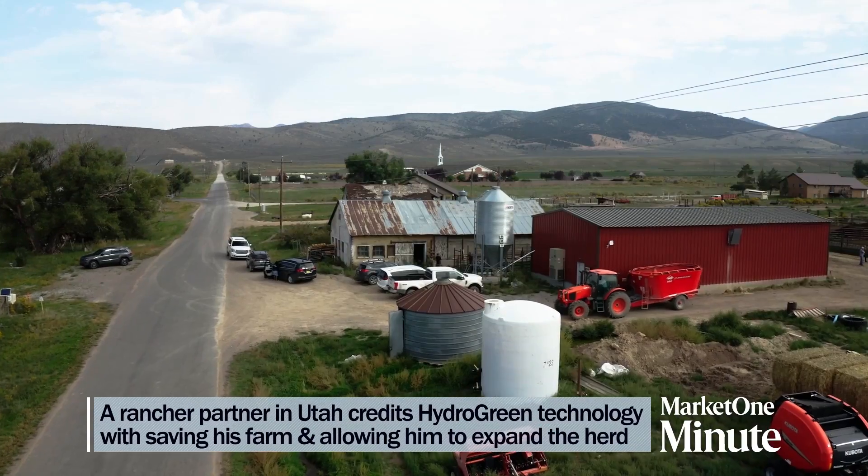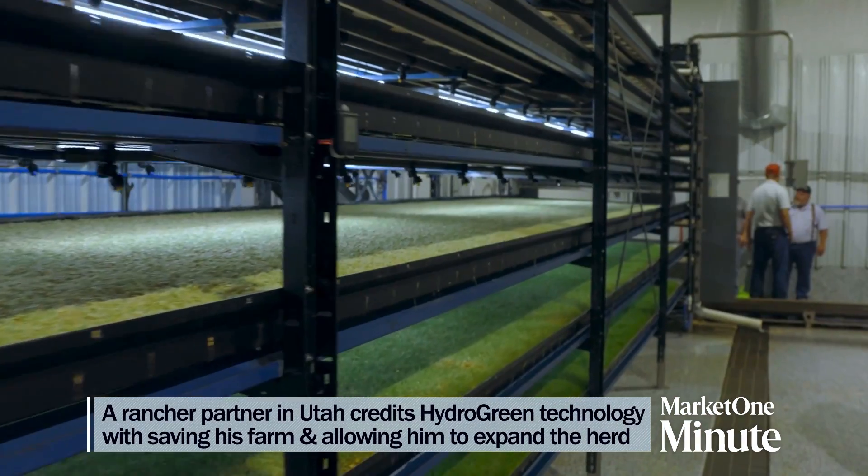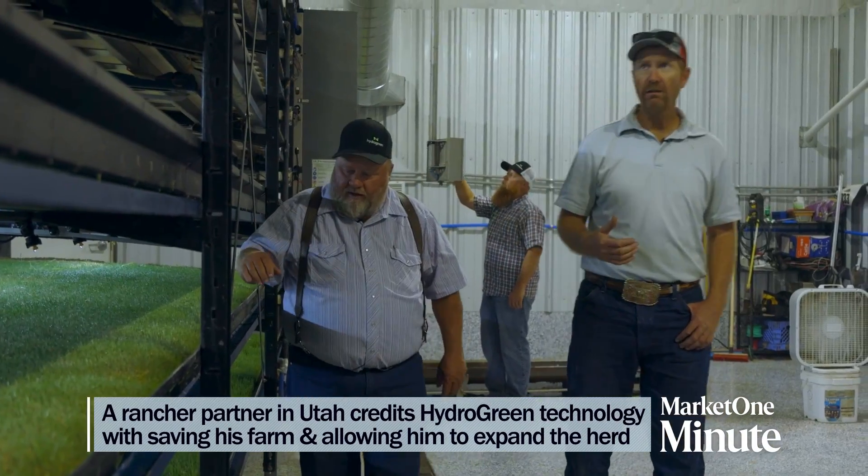What results are your customers seeing, Dan? We're seeing some great results. One of our rancher partners, Mike Rigby, was faced with some tough decisions. He had to make a choice between selling his herd or investing in Hydrogreen, which allowed him to produce on-farm fresh feed daily. Thankfully, he and his family are operating and expanding the herd today.